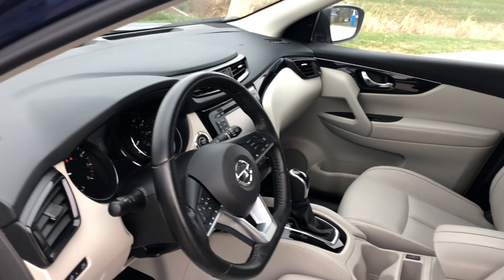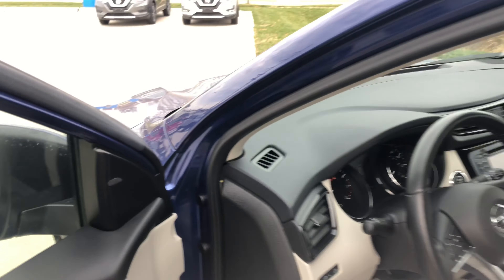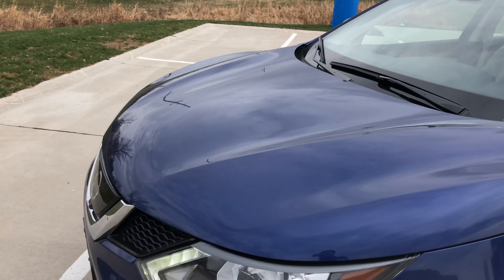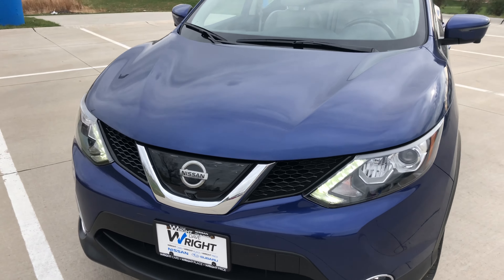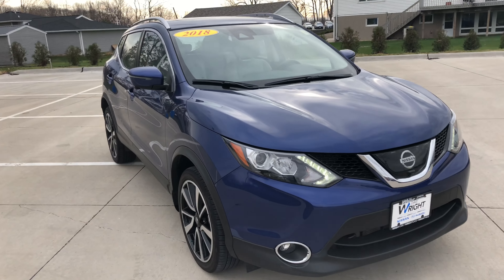Just a beautiful car all the way around. Some nice safety features such as the blind spot indicators in the corners. This does have the 360-degree camera — the top-down view — and also has automatic emergency braking, so the car can stop itself if it detects that it needs to.